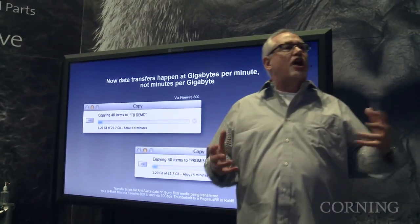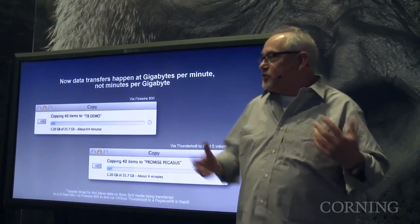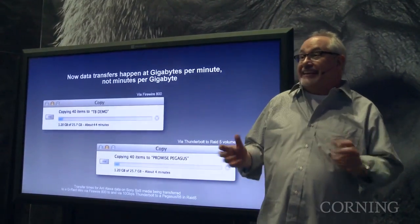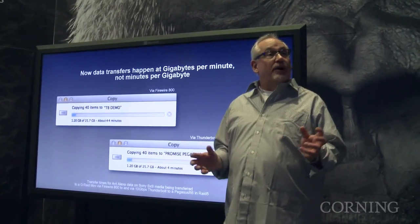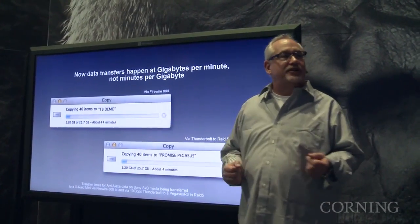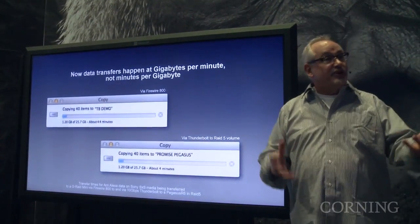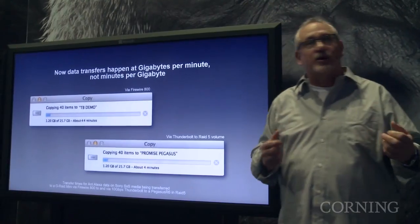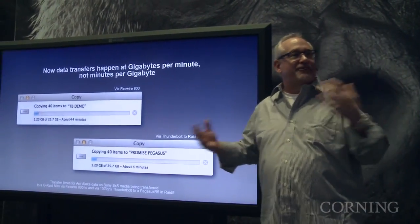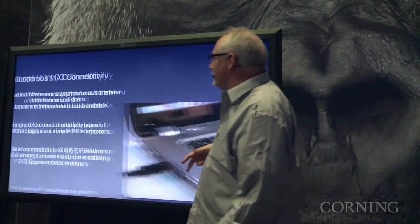What we're talking about with Thunderbolt is the power to actually move pixels. This is an example of a real-world test I did for a motion picture. It's a 25.7 gigabyte file. Over FireWire 800, it takes 44 minutes to transfer that 25 gigabytes. The same thing on a RAID 5 protected volume — I can actually do the same thing in 4 minutes. I kind of have things to do in the other 40 minutes of my hour. And this is why I do Thunderbolt.